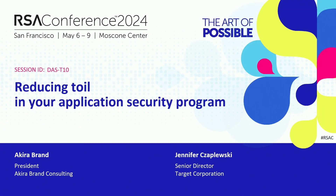All right, everybody. Hello. Thank you so much for being here. Thank you for sitting tight while we figured out some technical difficulties. What is a tech conference without IT problems? My name is Akira Brand, and I am joined today by my co-presenter Jennifer Chepesky, and we are thrilled to be talking to you today about how to reduce what we call toil in your application security programs.